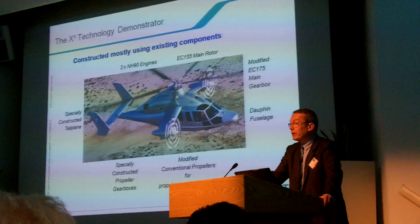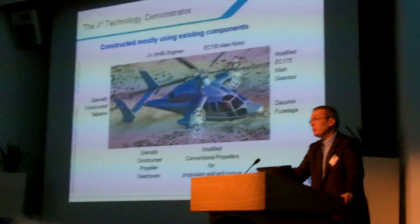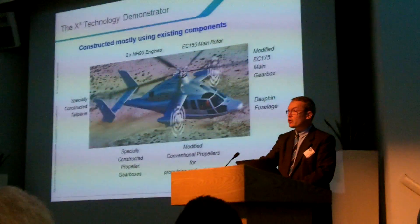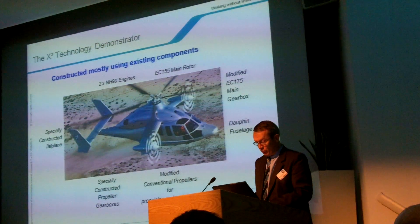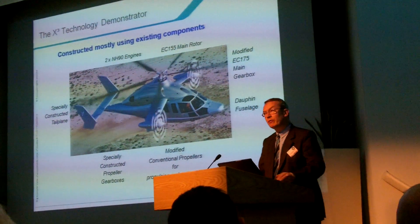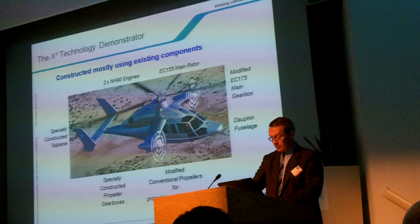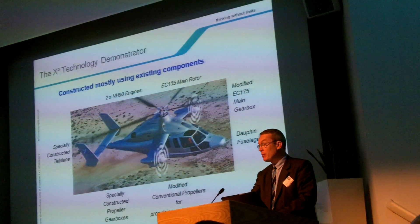The technology demonstrator was constructed mostly using existing components, to be fast in validating the concept and to be efficient in terms of cost. Therefore, we used the engines from the NH-90, the main rotor from the EC-155, and the main gearbox from the EC-175, which we modified. We removed the shafts going to the tail rotor and added two shafts on each side going to the propellers. The fuselage came from one of our Dauphin prototypes. The propellers, of course, are not from a helicopter.